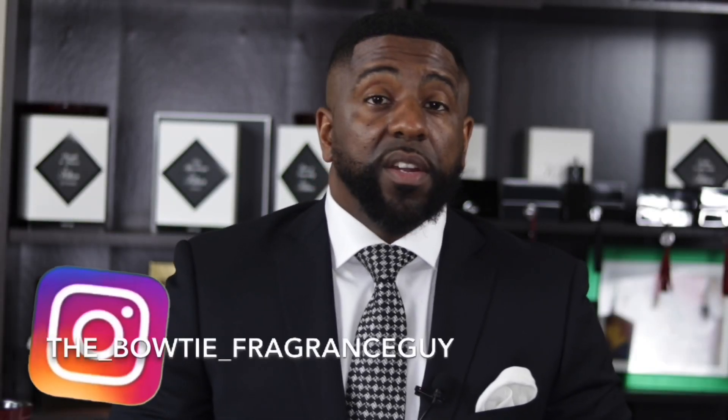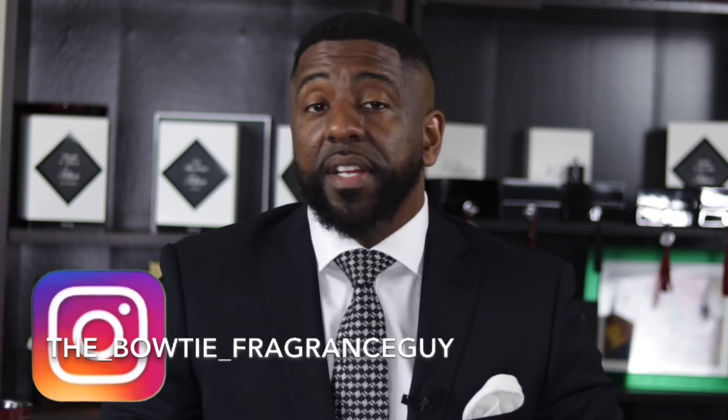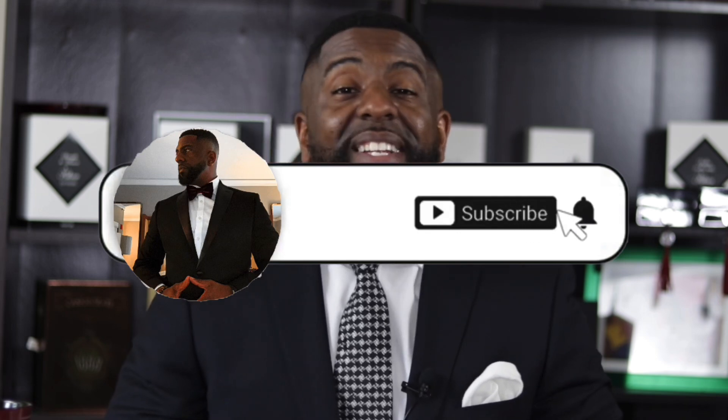What's going on YouTube, it's your boy Darren, the Bowtie Fragrance Guy. On this channel we talk about looking good and smelling amazing. If you're a person that loves to look good and smell great, this is probably going to be some interesting content for you. Go ahead and hit the subscribe button, the like button, and the bell icon so you get notified every time I release new content.